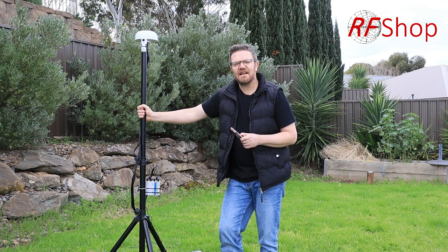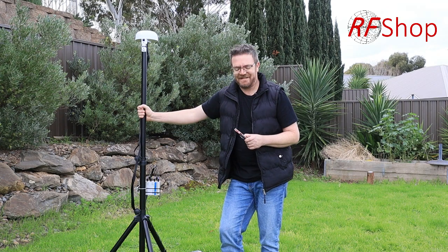All available from www.rfshop.com.au — thanks for watching!